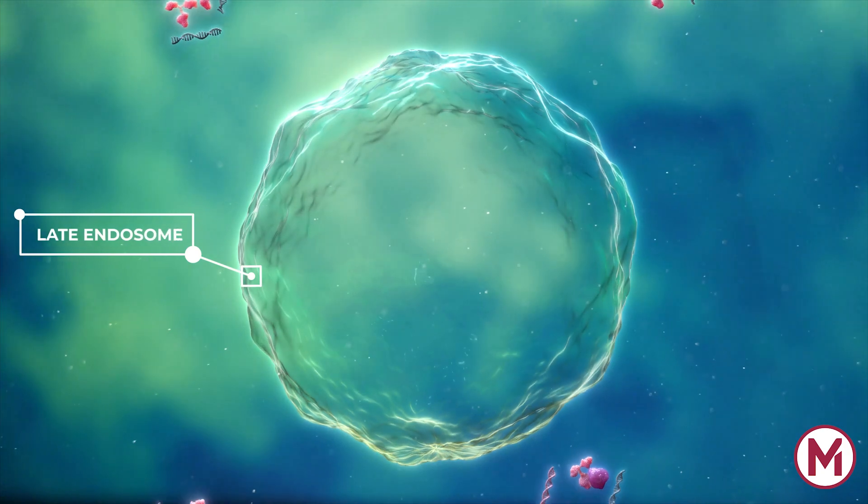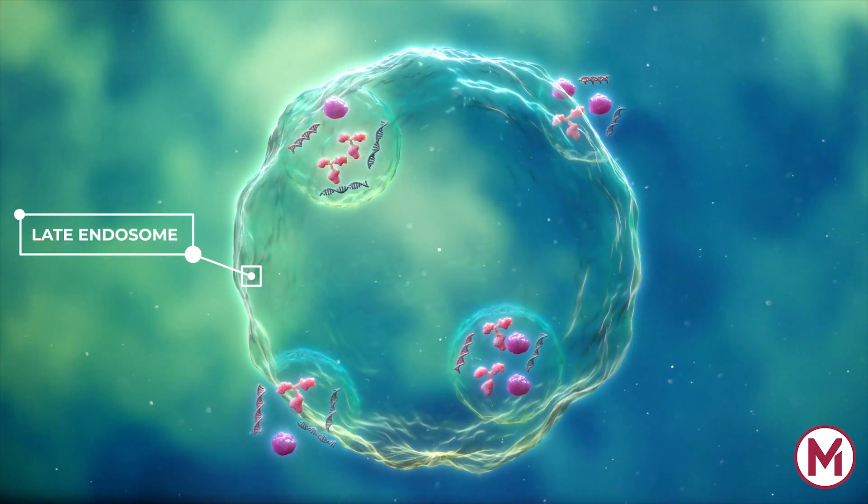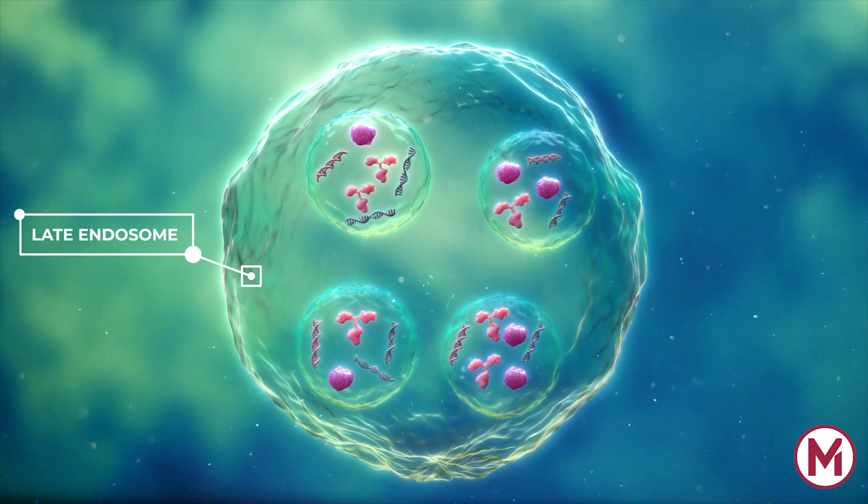Exosomes are constitutively generated from late endosomes, which are formed by inward budding of the limiting multivesicular body membrane.